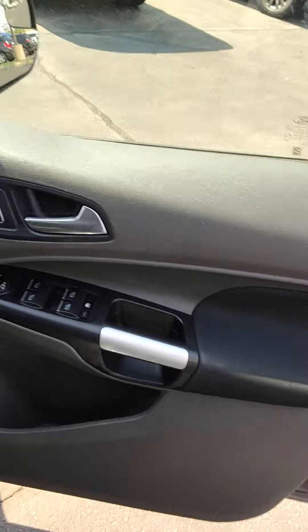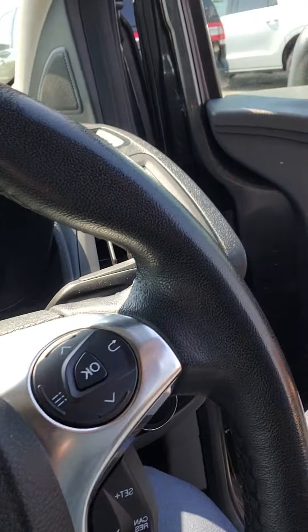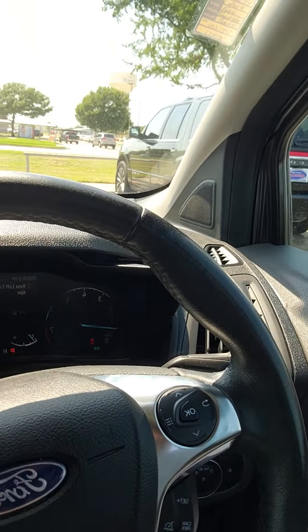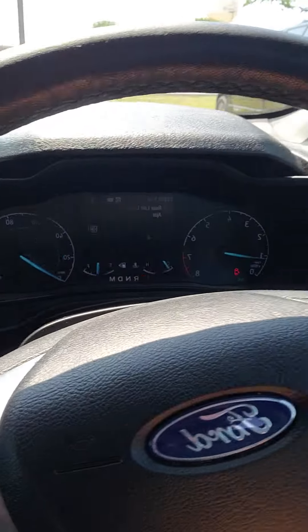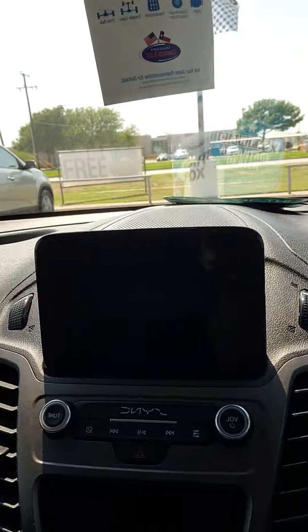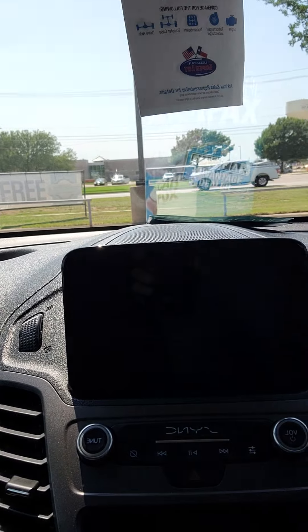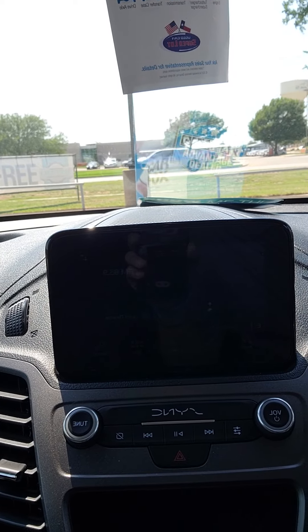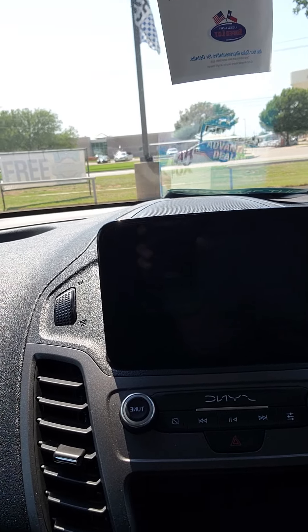You also have power windows, power locks, and power seats. You have cruise control settings, media settings here, and lane keeping assist. You also have Android Auto, Apple CarPlay, nav, FM AM radio, and Sirius XM radio.